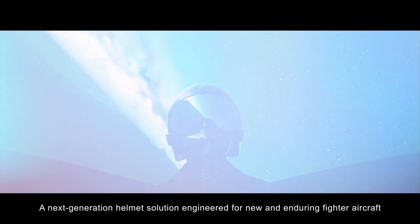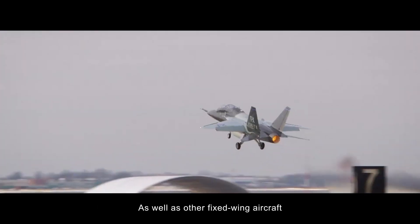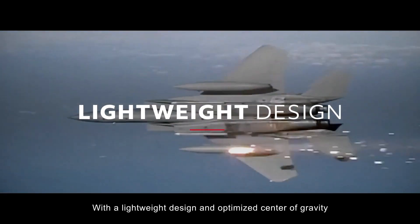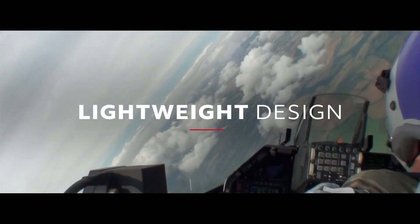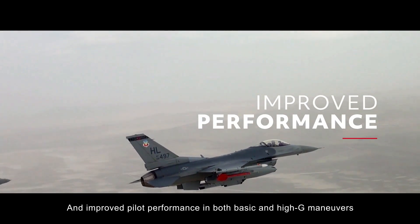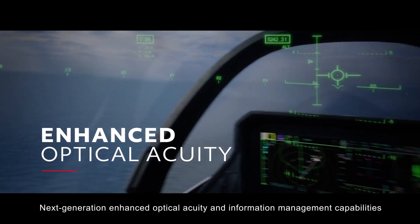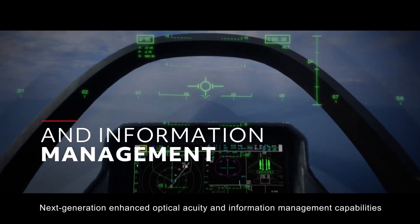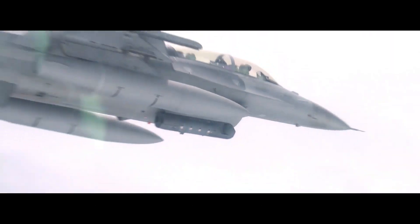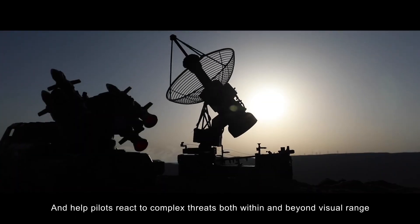A next-generation helmet solution engineered for new and enduring fighter aircraft, as well as other fixed-wing aircraft, with a lightweight design and optimized center of gravity for reduced physical strain and improved pilot performance in both basic and high-G maneuvers. Next-generation enhanced optical acuity and information management capabilities enable split-second decision-making in day and night operations, and help pilots react to complex threats both within and beyond visual range.